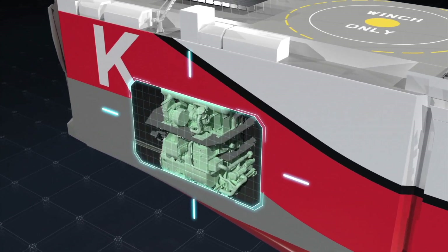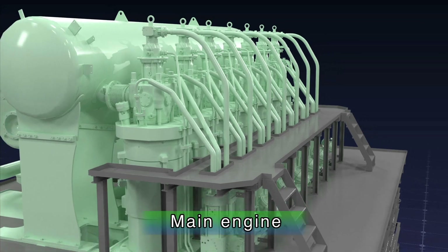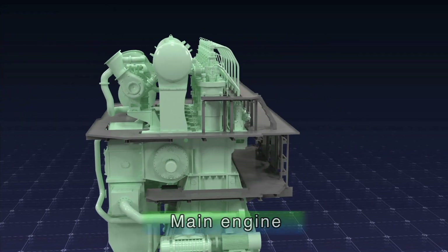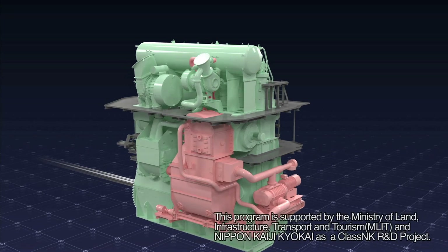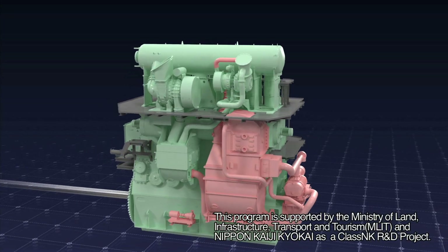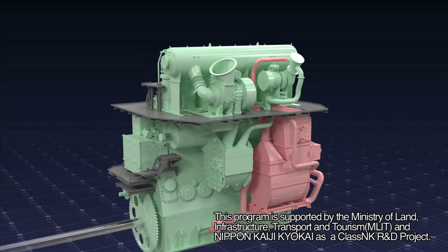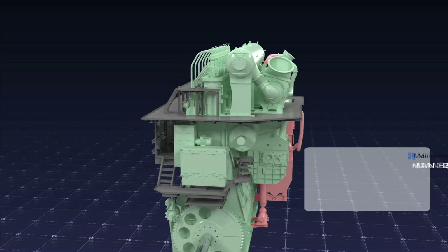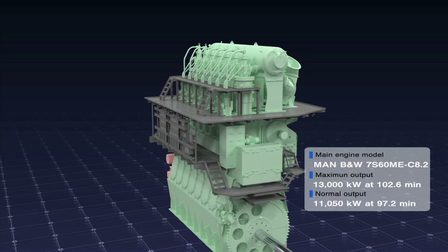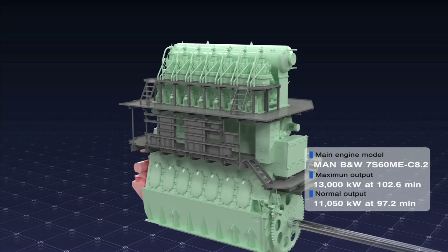The engine on board will significantly reduce nitrogen oxides by combining a water-emulsified fuel system that adds water to fuel and an exhaust gas recirculation unit that reuses some of the exhaust gas. In addition, through a device that automatically controls the efficient operation of the turbocharger to match the engine output, it becomes possible to comprehensively reduce nitrogen oxide and carbon dioxide emissions.